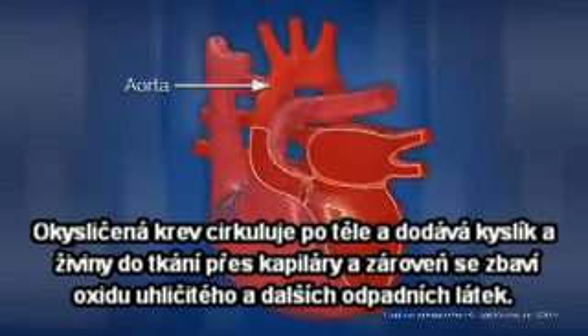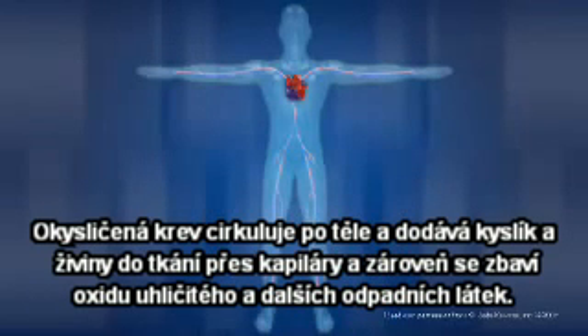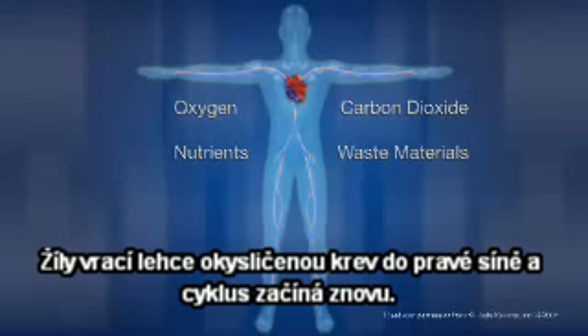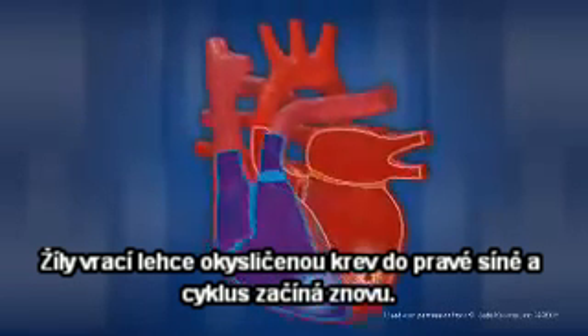While blood is circulating through the body, it delivers oxygen and nutrients to tissue through the capillaries, and at the same time picks up carbon dioxide and other waste material. The veins return the de-oxygenated blood to the right atrium, and the cycle begins again.